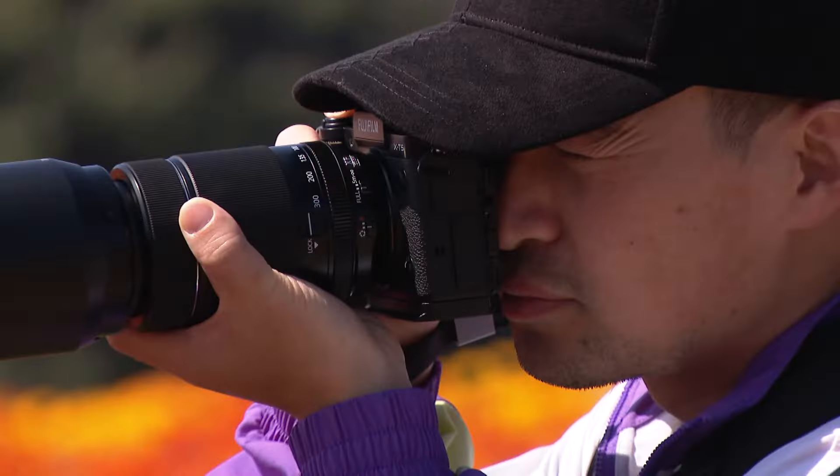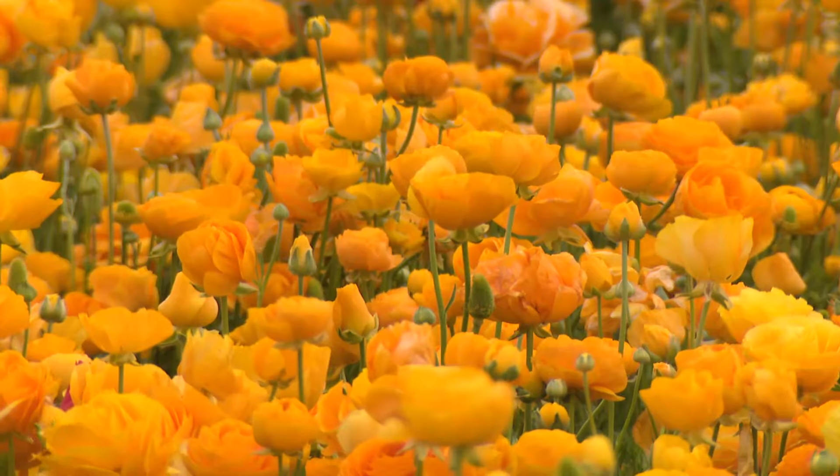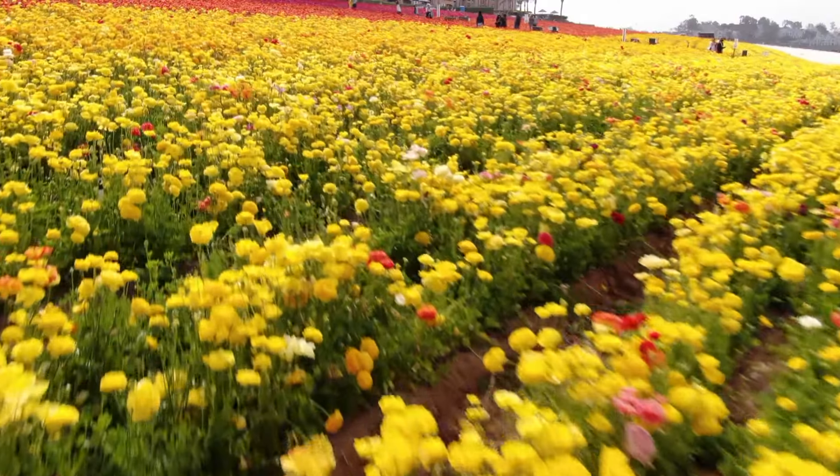It warms your heart. It's just so beautiful. People are at a loss for words. This is Fred Clark — he's the general manager for the Carlsbad flower fields, and these are his babies.